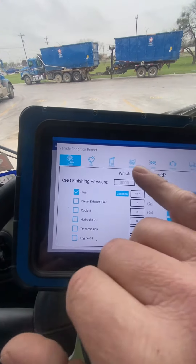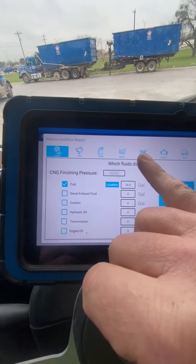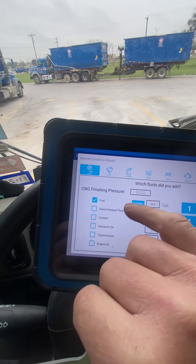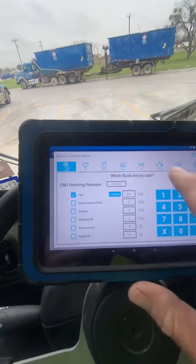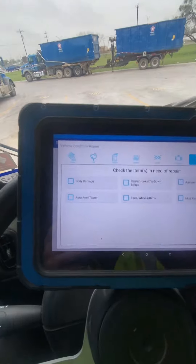Up here it gives me a list of what's going on. I have tires over here, things to do with the truck, the engine, the lights, brakes, safety gear, and then cab. Any issues I have, I push on these little pictures and it pulls up — like I can show you right here.